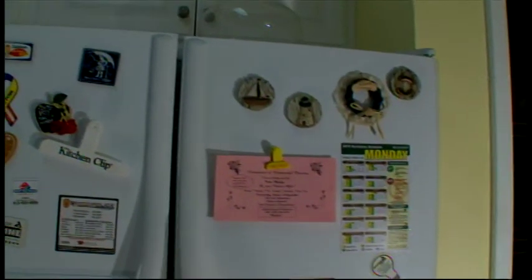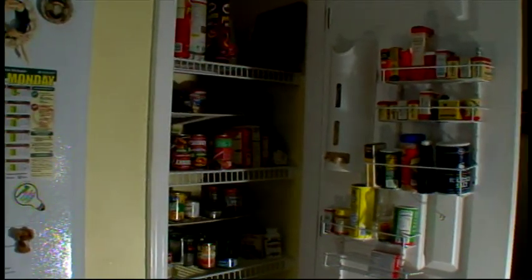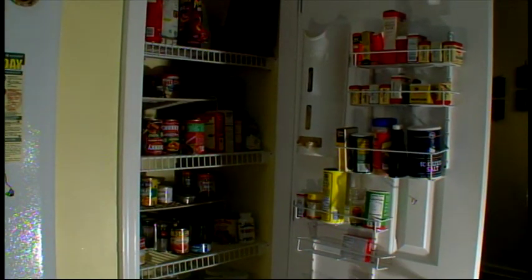The spacious pantry, well placed between the refrigerator and the elevator, makes loading in groceries fast and easy.